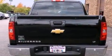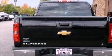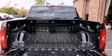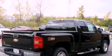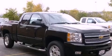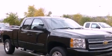Its top features and packages include a convenience package, air conditioning with automatic climate control, a remote start feature, active fuel management, variable valve timing, aluminum wheels, chrome nerf bars, a low tire pressure indicator, the appearance package, and cruise control.